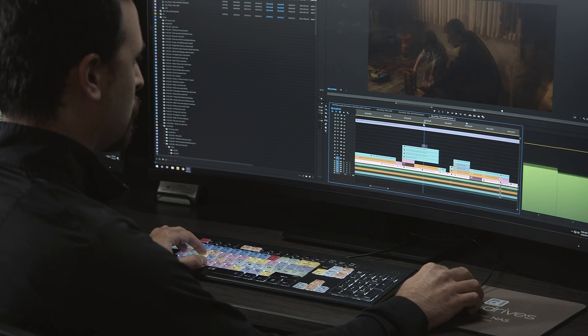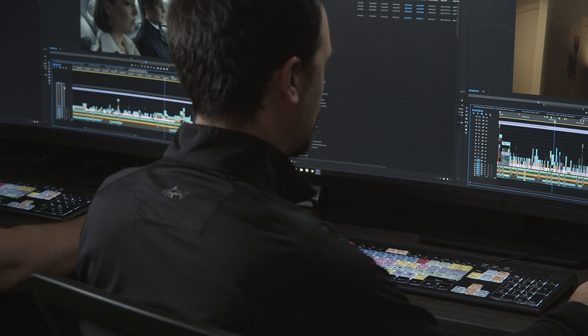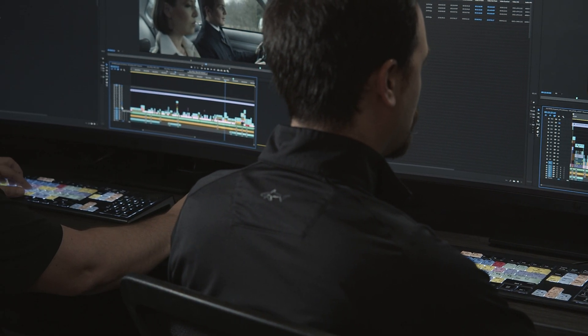The most powerful thing that we're demonstrating here really is showing multiple discrete workflows — non-linear editing, visual effects, color correction — all working together simultaneously off of the same assets, whether they are compressed or uncompressed, off of a single OpenDrive Summit.